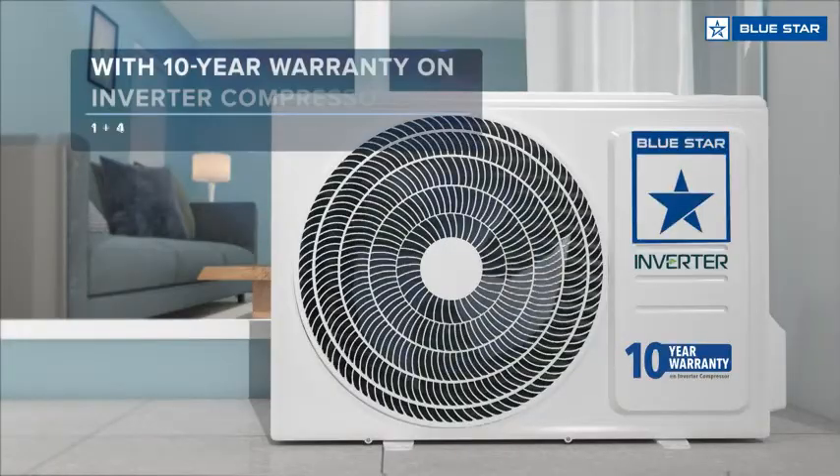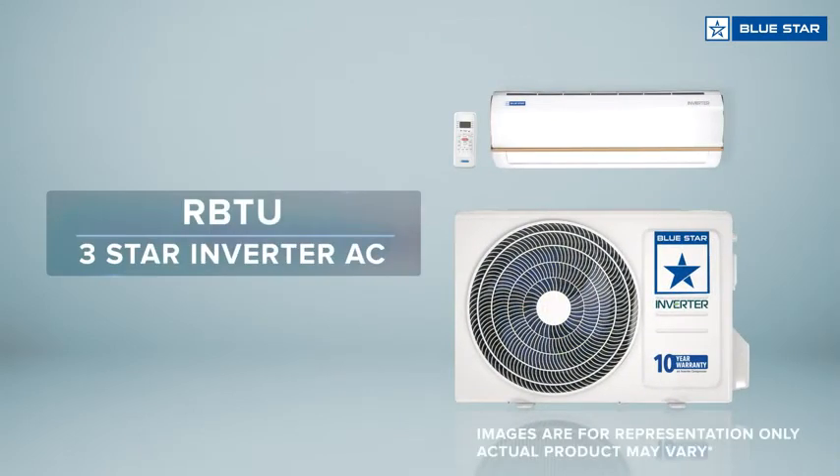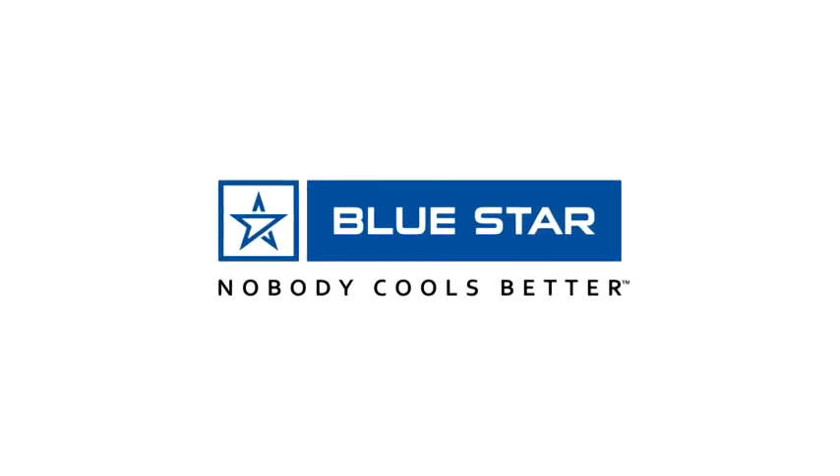Comes with a 10-year warranty on inverter compressor. RBTU three star rated inverter AC — Blue Star, nobody cools better.